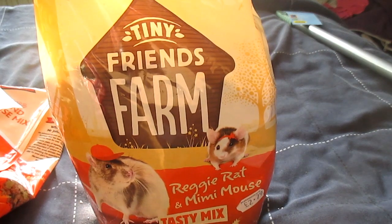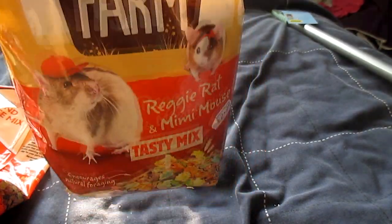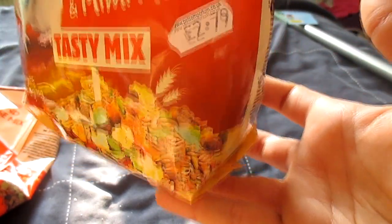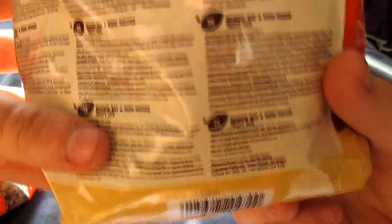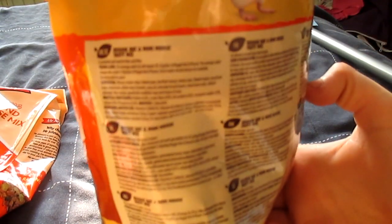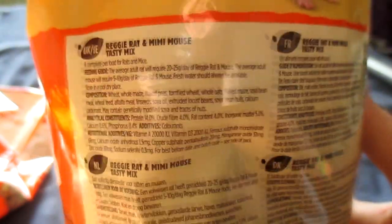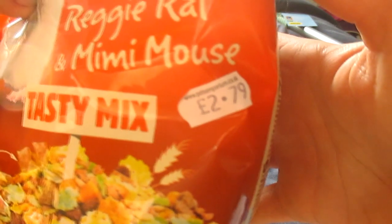The last food item is actually from a local pet shop — the shop where I bought Remy from. It's called Tiny Friends Farm and it's the Red Dew Rat and Mimi Mouse Mix. I've never seen this before so I thought I'd give it a try. As you can see it looks like it's got quite a lot of variety in there. It was only £2.79, so if he doesn't like it, it doesn't really bother me. If he likes it, then brilliant, because it means I could get it locally. This is the 850g bag.